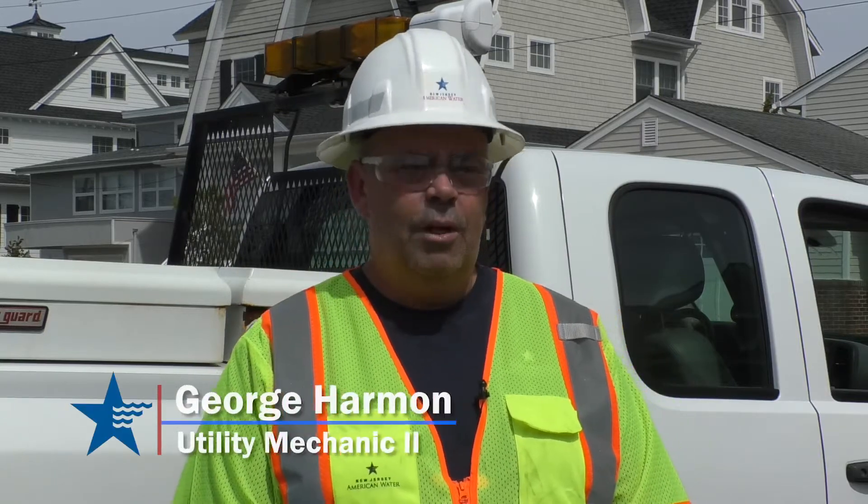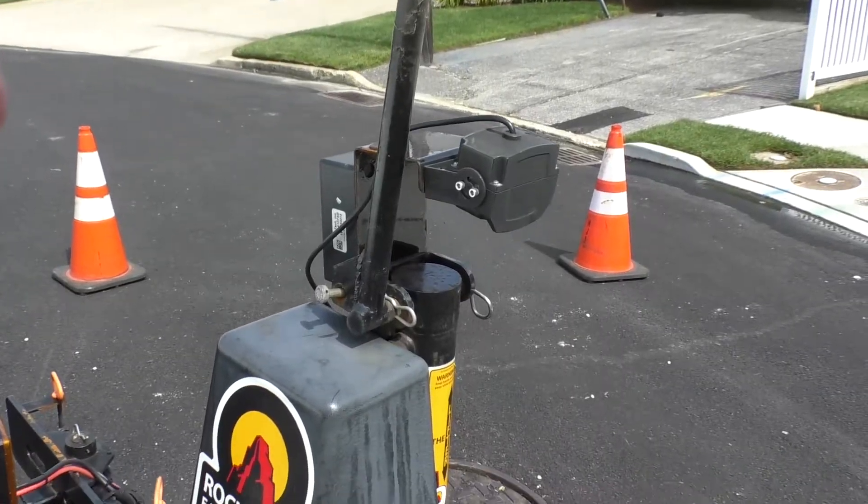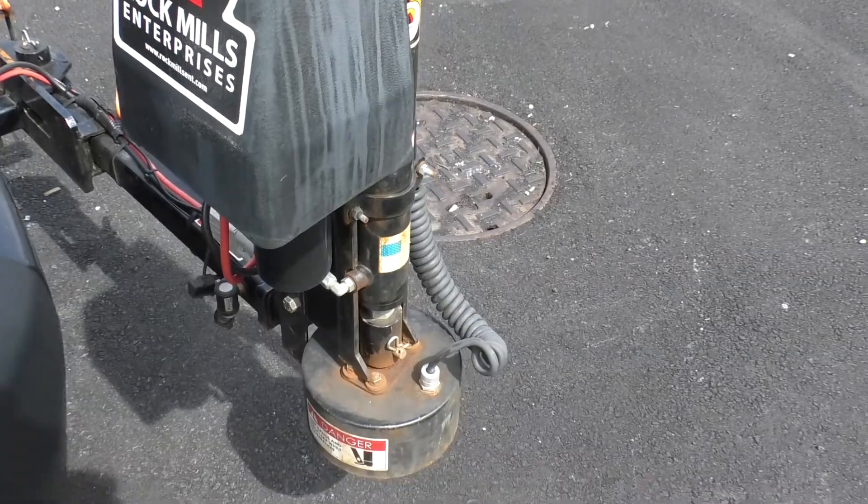In Ocean City, New Jersey, we're lifting approximately 35 to 40 manholes a day. We've had a few near misses and an actual injury when it came to manually opening a manhole with a hook. And we decided to find something that was a little more robust, maybe something mechanical to help us lift manhole covers, so the employees themselves don't have to take the risk of a back injury opening a manhole.